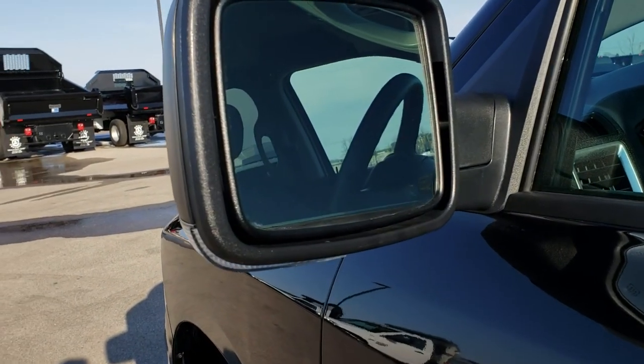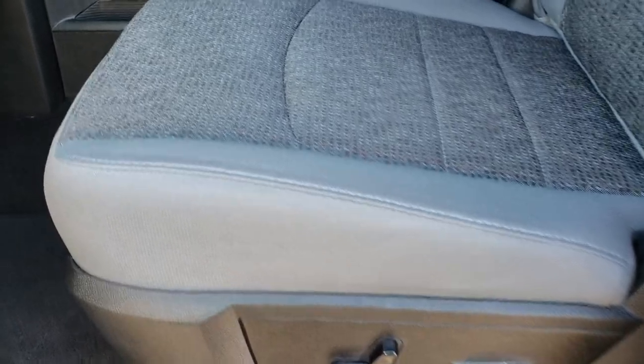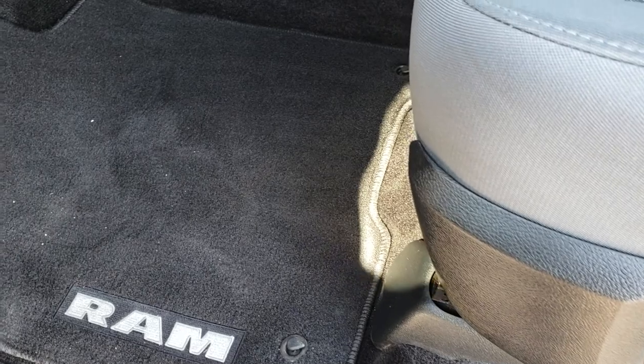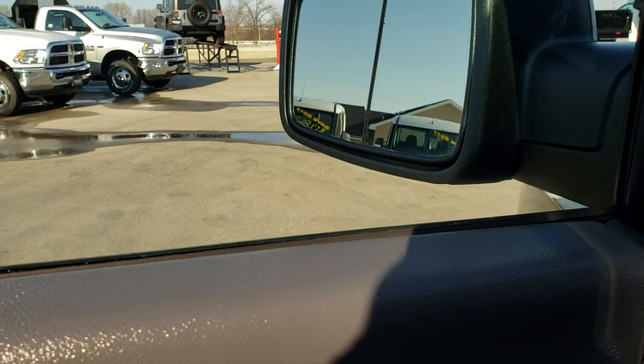It does have the heated mirrors with the built-in directional signals. Inside, the Big Horn package gives you the gray cloth bucket seats. Both of these seats are heated, and you get a power driver's seat with lumbar. Factory floor mats throughout. Power windows, power locks, and power mirrors on this truck.